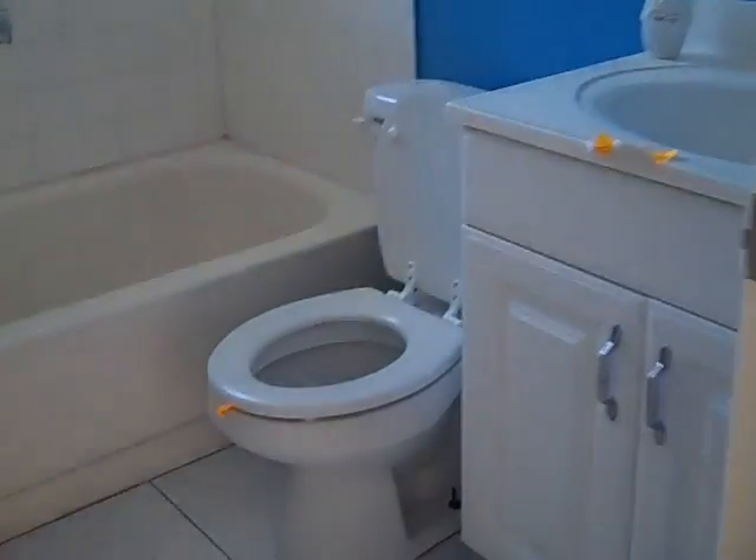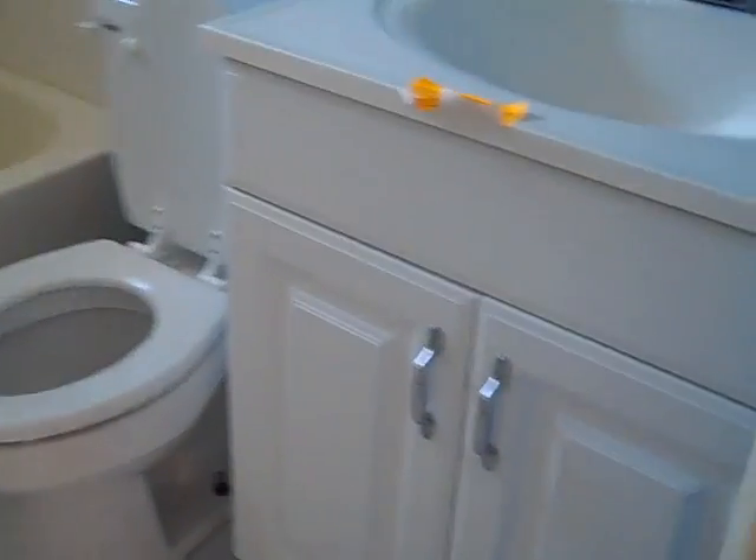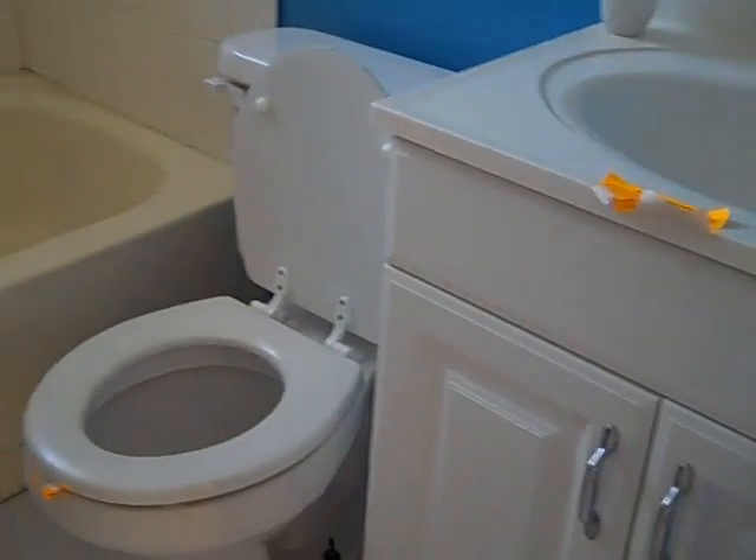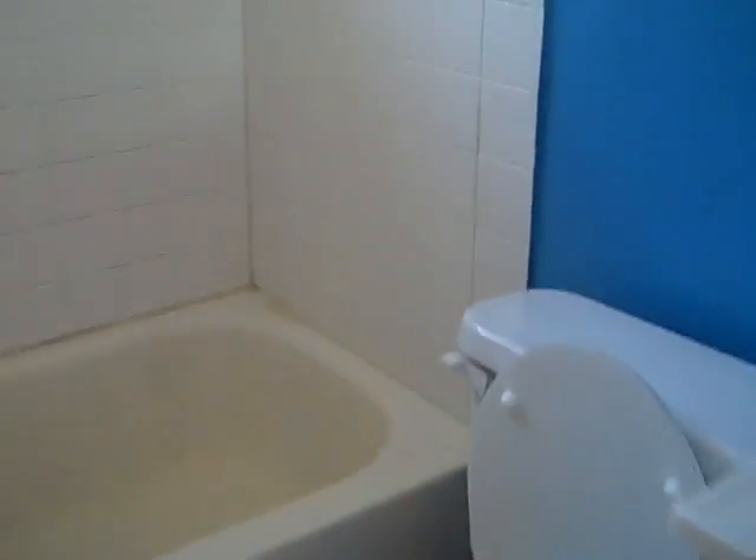Then here's the regular bathroom. Probably needs a little bit of caulking here too. It looks like the bathtub was painted. And it has the original window here. Popcorn ceilings and a couple new light fixtures.